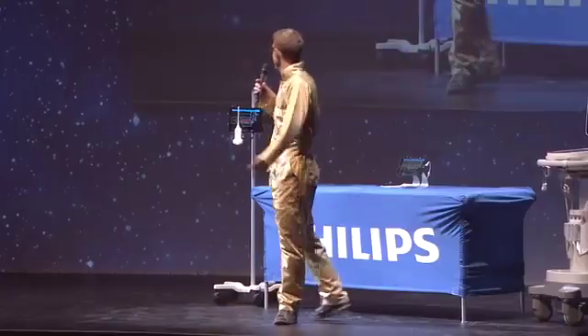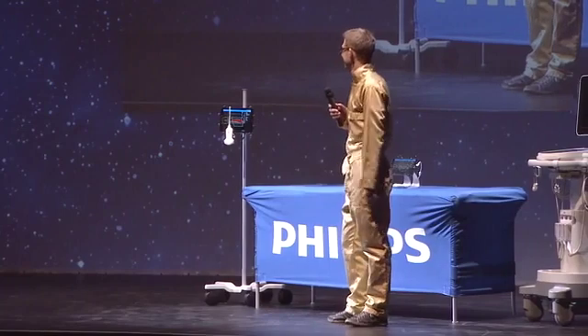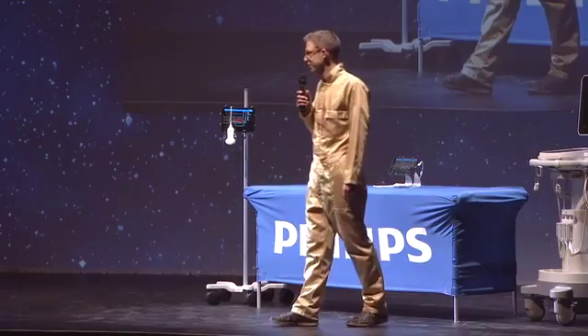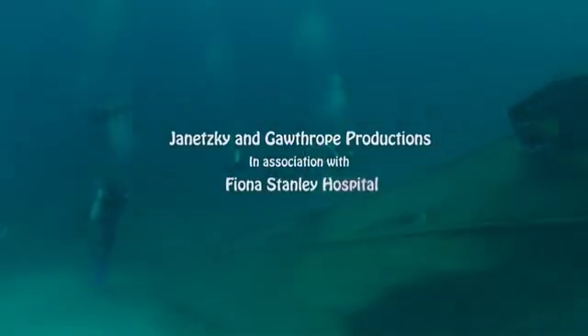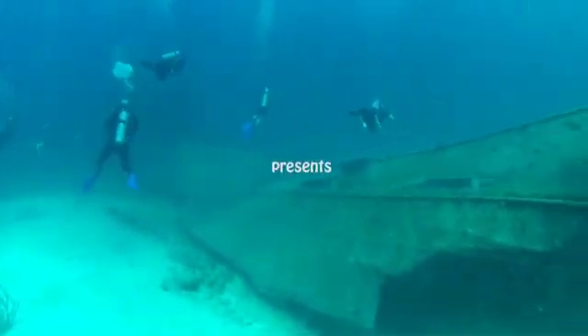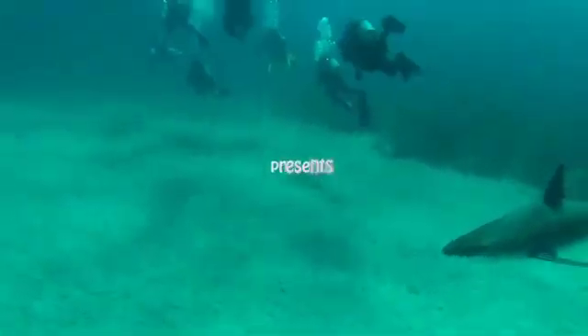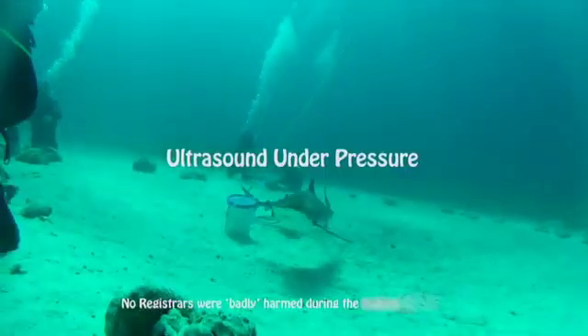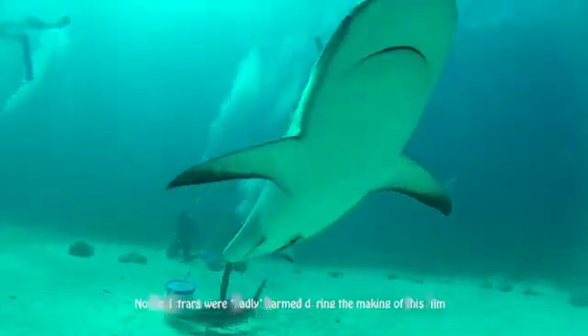Hello everybody, my name is Ian. Gaynor has taken you to new heights — I'm going to bring you right down to a new level. I'm going to tell you my story of how we modified an ultrasound to work at pressure, because it turns out ultrasound is the perfect tool for hyperbaric medicine and diving.